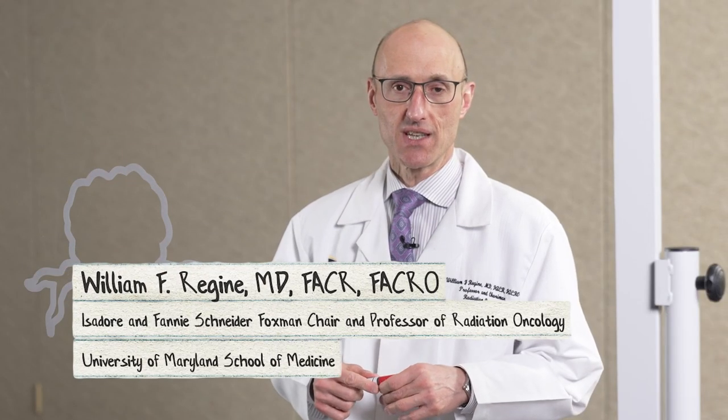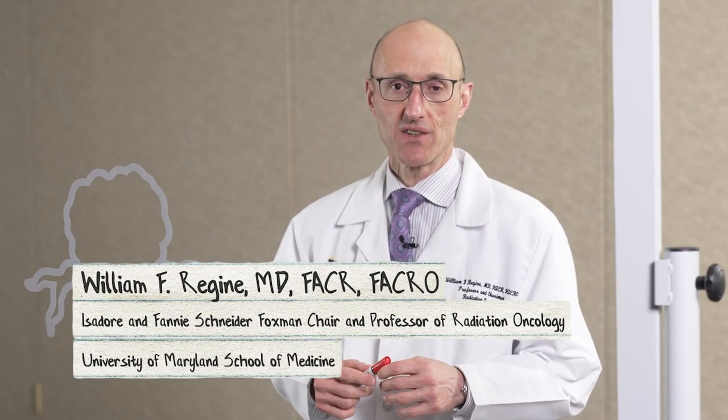My name is Dr. Bill Regine and I'm the chair of radiation oncology here at the University of Maryland. Welcome to Drawing Outside the Line.